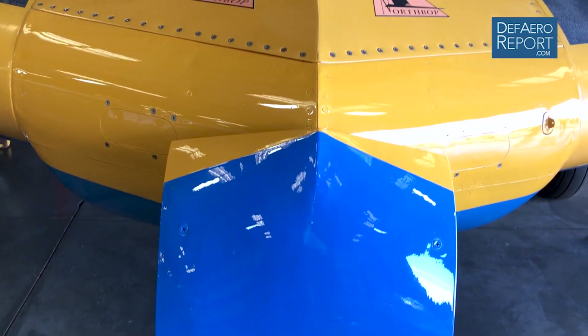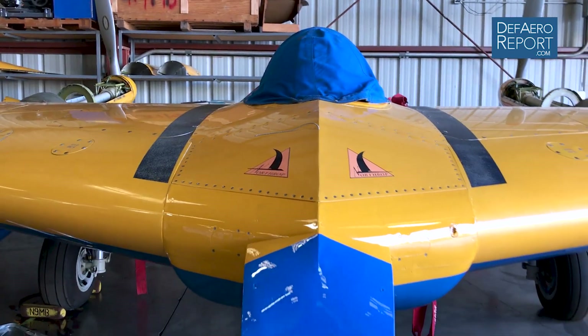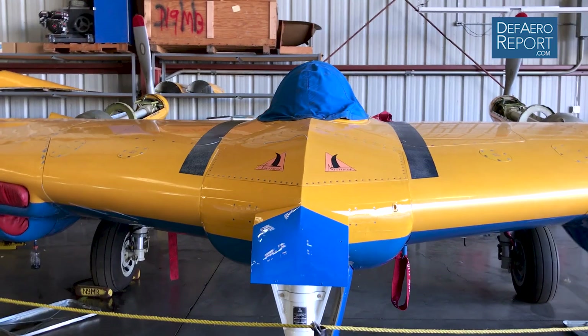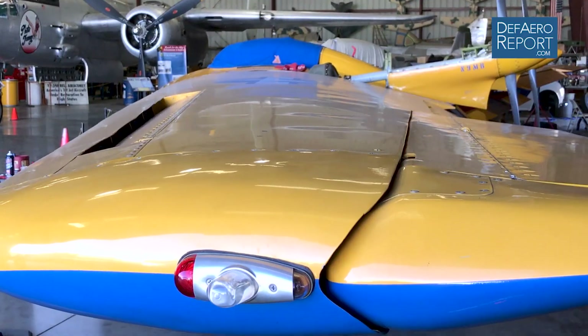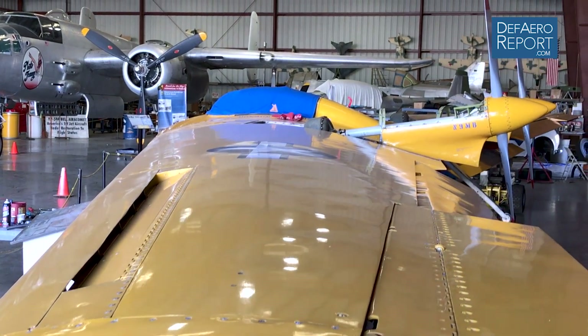It was first flown in 1945. It is one of four test models — the fourth in a series of four test models — to get the basic characteristics of flight for when they were going to build the full-size bomber. That's right, because Jack Northrop had this vision of a flying wing, which he viewed as producing less drag.